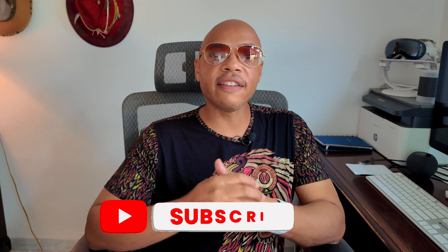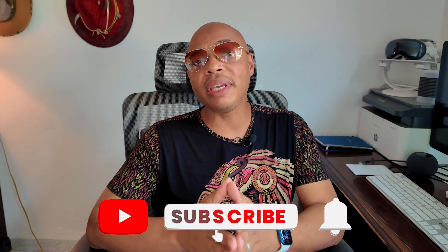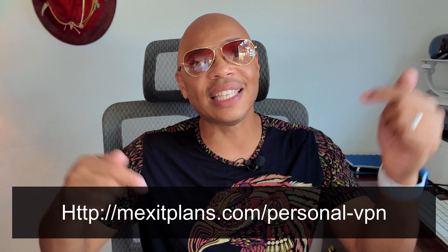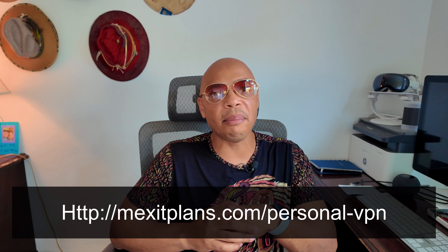As I stated earlier in the video, using a dedicated IP is just one tool to maintain your location privacy. However, for working abroad it's better to use a personal VPN system. I've made several videos on this subject — I would invite you to check out the video linked here. I would also love to work with you to keep your location information private. You can schedule a call at the link in the description below. Until next time, Mexico Plans Monty.